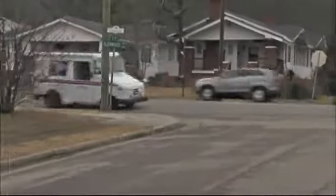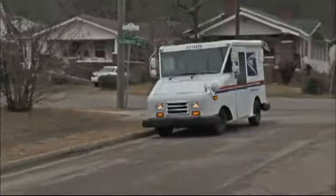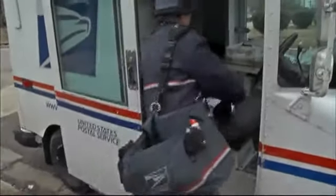We've heard the creed: neither snow, nor rain, nor heat, nor gloom of night. Mail carriers across the country are forced to brave all sorts of weather conditions to perform their jobs.